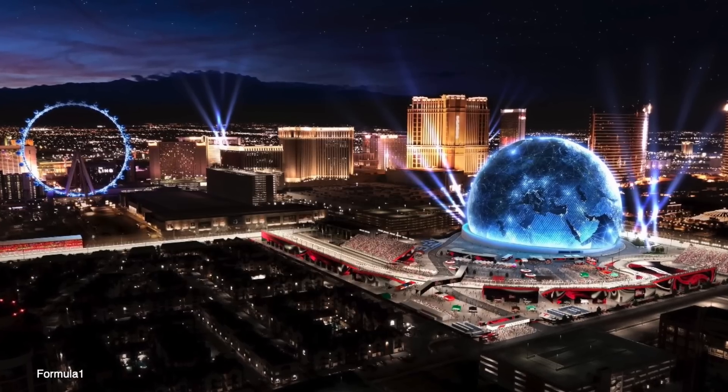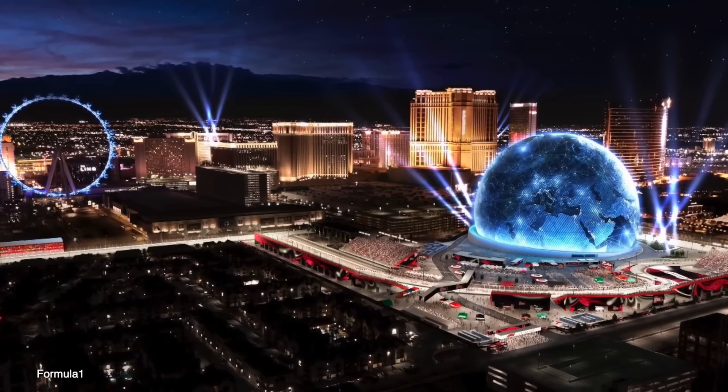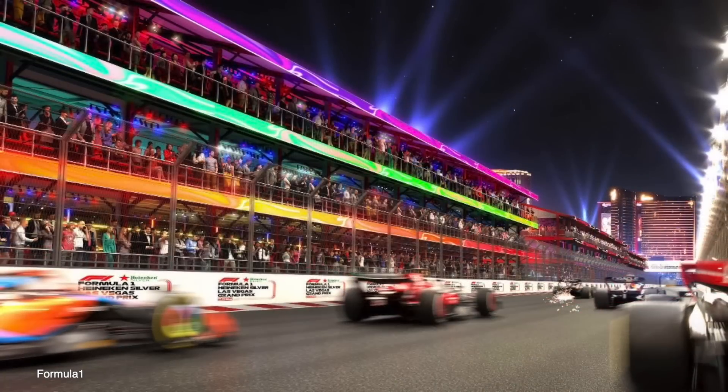As I teased on the last show, we got some new F1 renderings. F1 is going to be trickling this stuff out throughout the year, and we'll cover it as it's interesting. I like seeing these renderings, seeing the course, the track. It kind of gives you an idea how the city's going to transform. It looks pretty — you got the Sphere lit up. They're doing a good job of selling this.